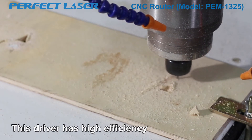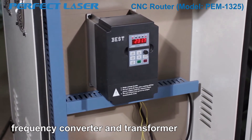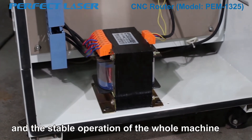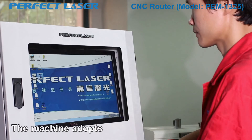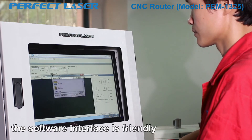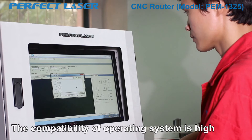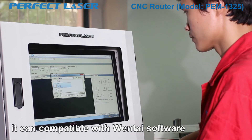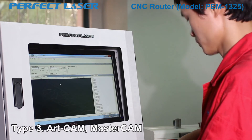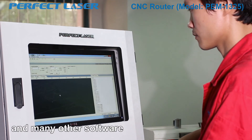This driver has high efficiency and long service life. Feature 12: The machine is equipped with a frequency converter and transformer to ensure the full power of the spindle in stable operation of the whole machine. The machine adopts NC-Studio software. The software interface is friendly — it's easy to learn and operate. The compatibility of the operating system is high. It can be compatible with Wontai software, Type 3, ArtCAM, Mastercam, UG, Castmate, CAD, CAM, and many other software.